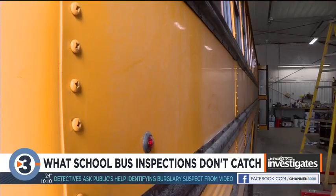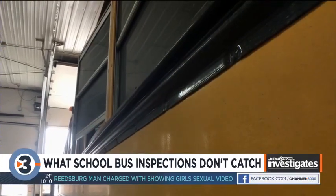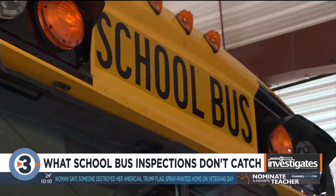A first aid kit was put in an unlabeled compartment, even fixed during the inspection. The next year, the same issue appeared again. Badger Bus Lines, the company contracted for Madison Schools, said these reoccurring issues are a coincidence, telling us they fix issues promptly and provide preventative maintenance. In Madison Metropolitan School District, there are 135 buses in its fleet and they're running constantly — that everyday wear can lead to repeated issues, they said.